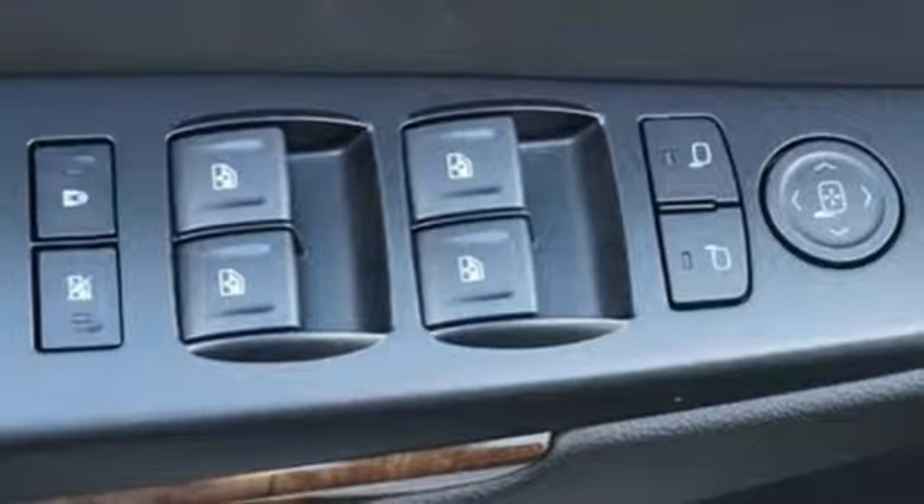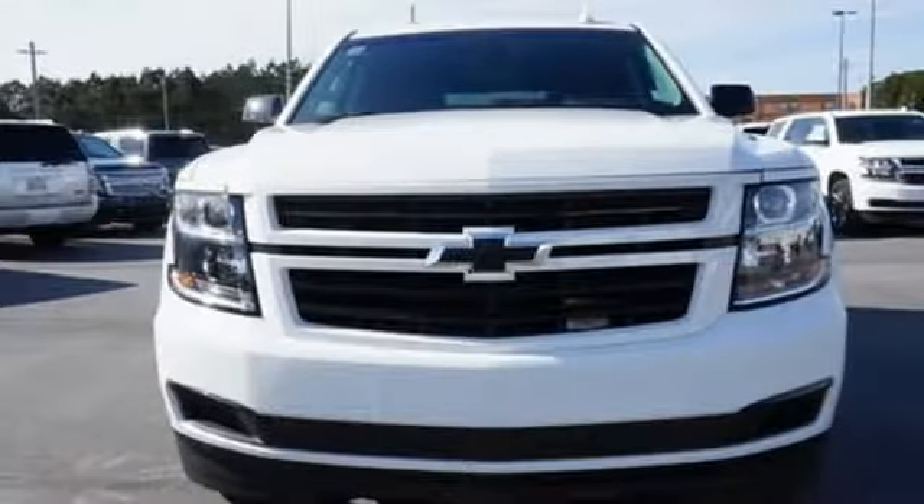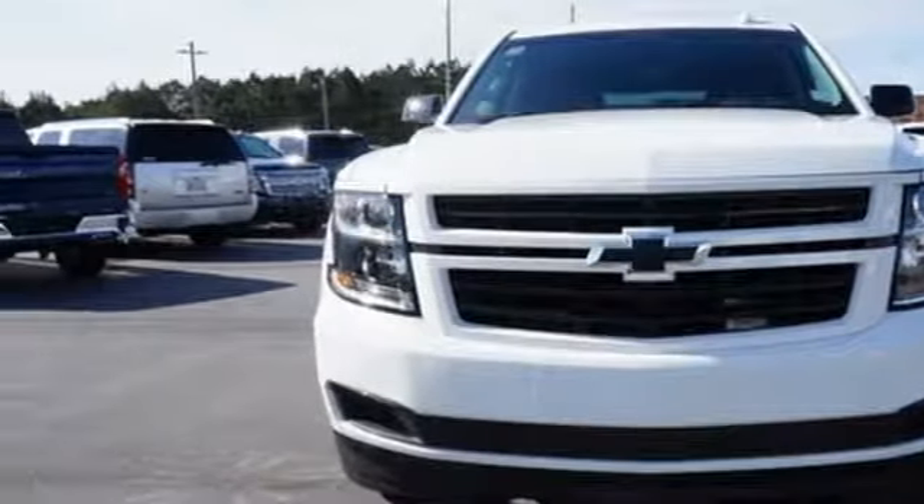Automatic transmission. Trailer brake controller. Rear wheel drive. And V8 engine. Hurry in today and see it for yourself.